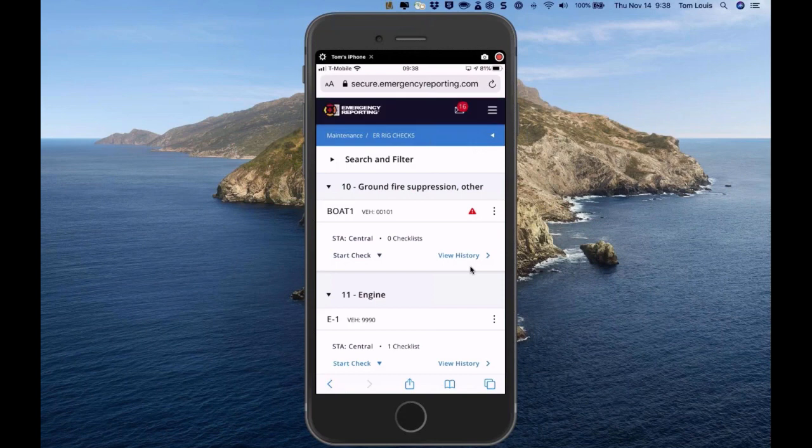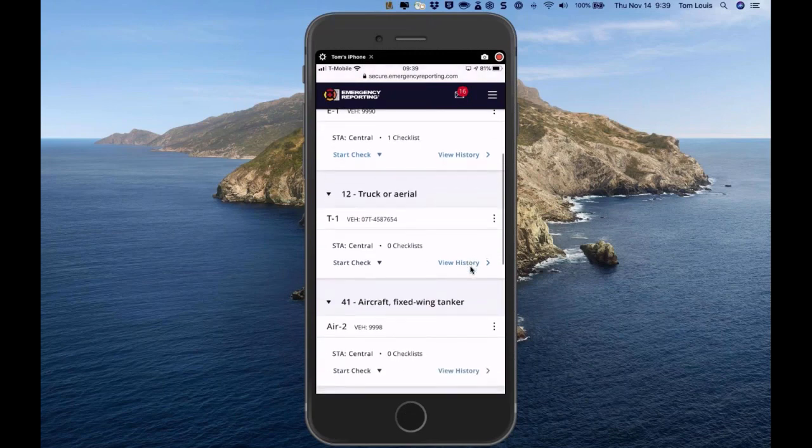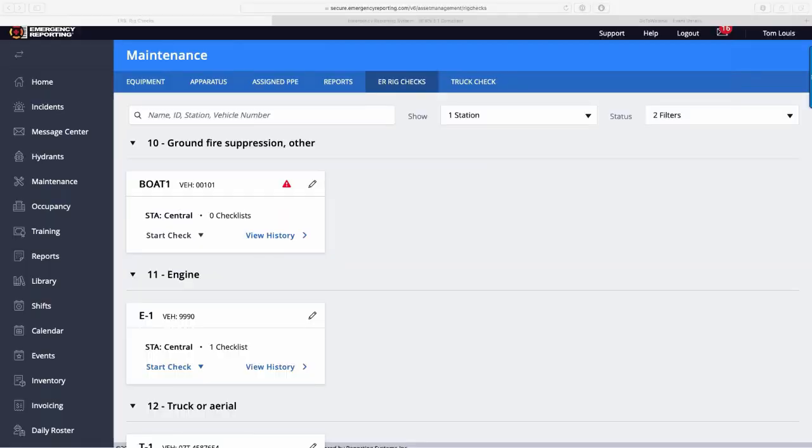The rig check works great on a mobile device. When I teach people how to do rig checks in our system, I actually show them directly on the phone rather than a larger browser. The page is in ER's mobile-adaptive design — it rescales beautifully for an iPhone. Now let's switch back to the main screen and answer some questions before I show you what happens after submission.